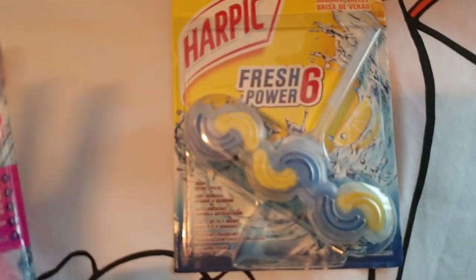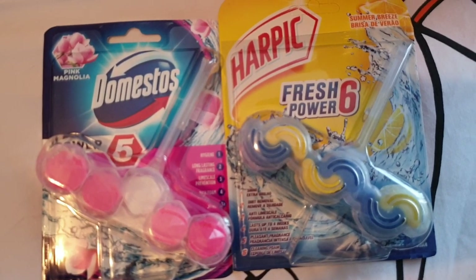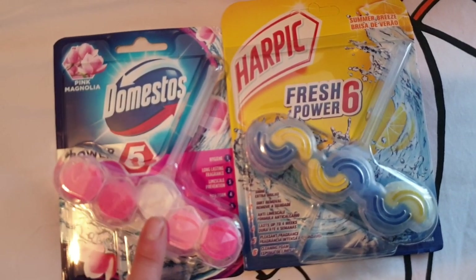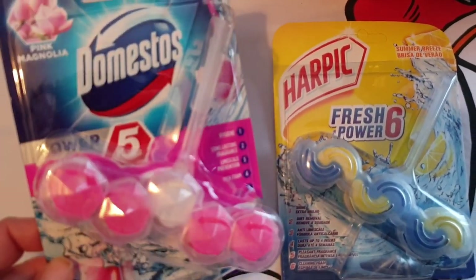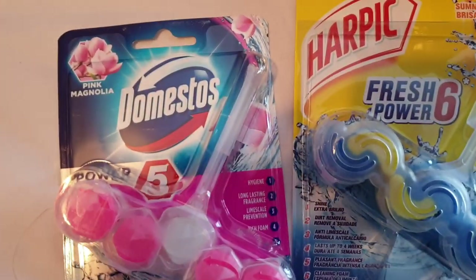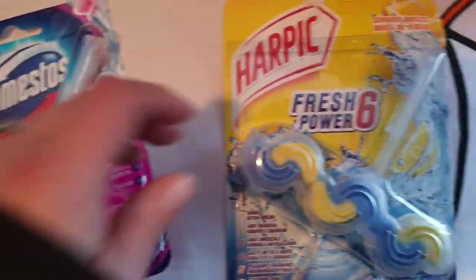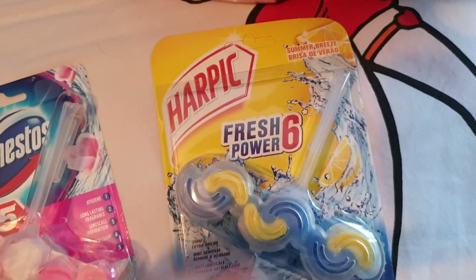Now this is really weird to show in a video - these are for the toilet. My mum asked me to pick these up; she can't go out as she's over 70 with ongoing health conditions. We ask her every time we go out if she needs anything. We've got the Domestos pink magnolia and the Harpic Fresh Power Six, which has a citrusy summer breeze smell. They're a pound each from Poundland.